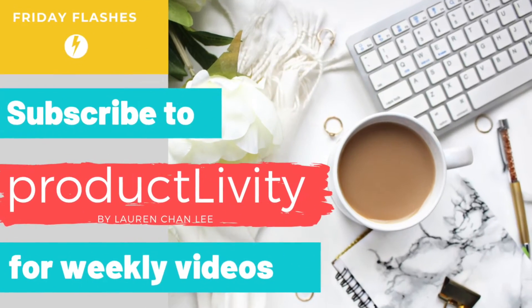So subscribe to my channel to get notified about each week's video in the Friday Flashes series. Now I know some people are more wired to like having a pen and paper in hand — I'm one of those people myself. Even though I work in tech, I still love having paper journals and paper planners.